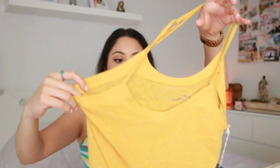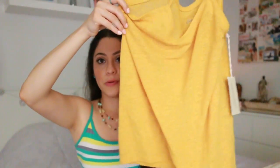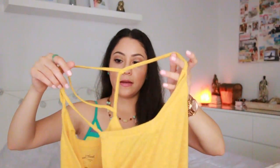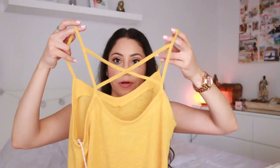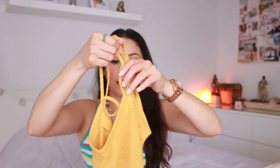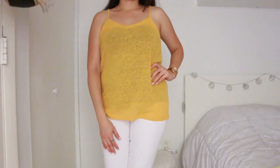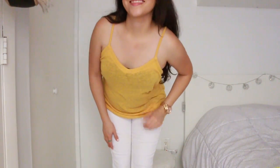The other item from Target is this basic top in dark yellow. It's loose and on the back it crosses in a nice detail. It's very different from what I normally wear. I can see myself wearing it in summer with white shorts or white pants.